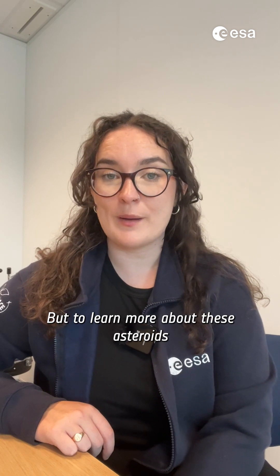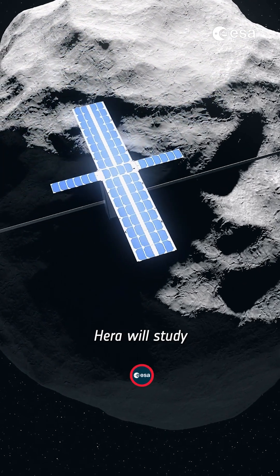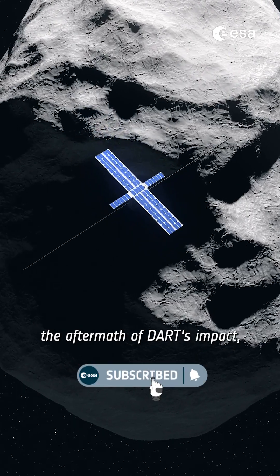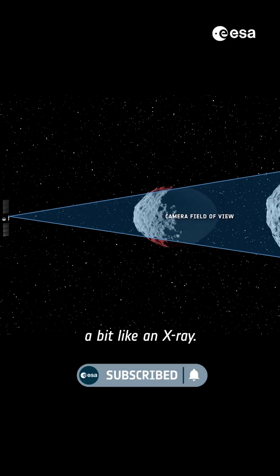But to learn more about these asteroids, we need to visit them. That's where HERA comes in. HERA will study the aftermath of DART's impact, mapping surface temperatures and probing the internal structure, a bit like an X-ray.